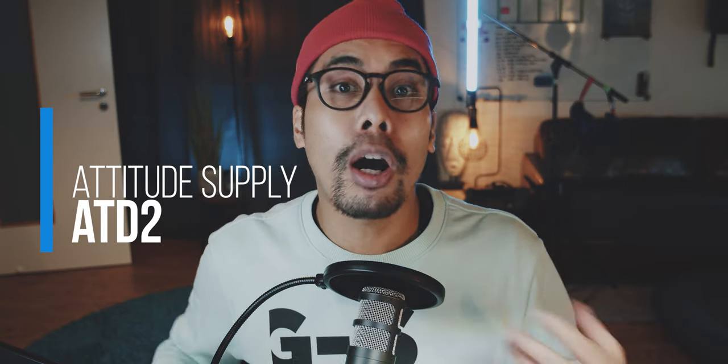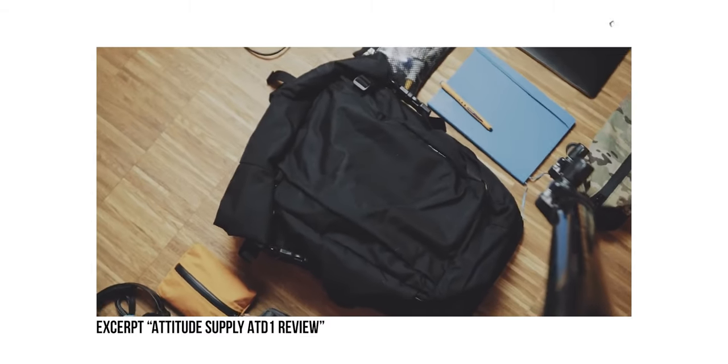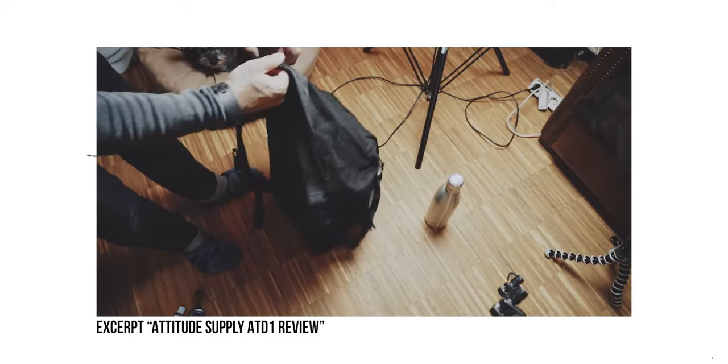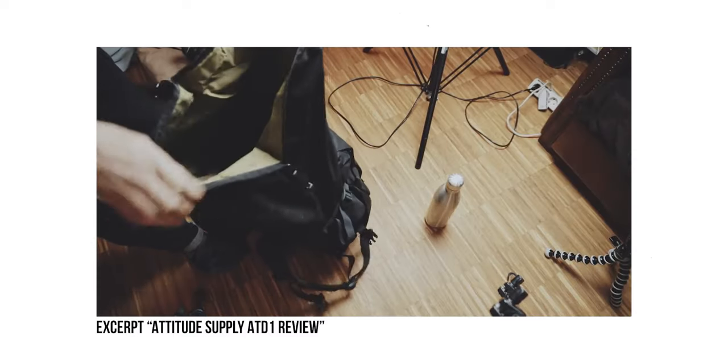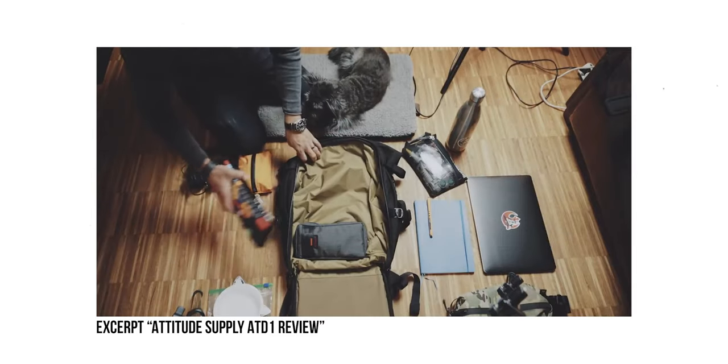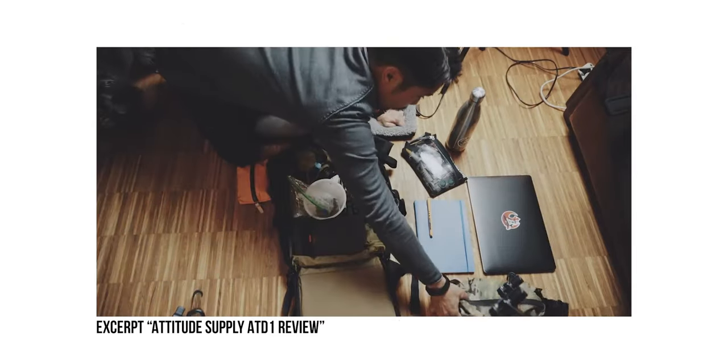But what about if you need the option for more space? A few years ago I reviewed the Attitude Supply ATD1, a 30 liter bag that was able to expand to about 40 liters with its roll-top top-loading opening. But it also had a clamshell opening to easily organize and view all of your contents.